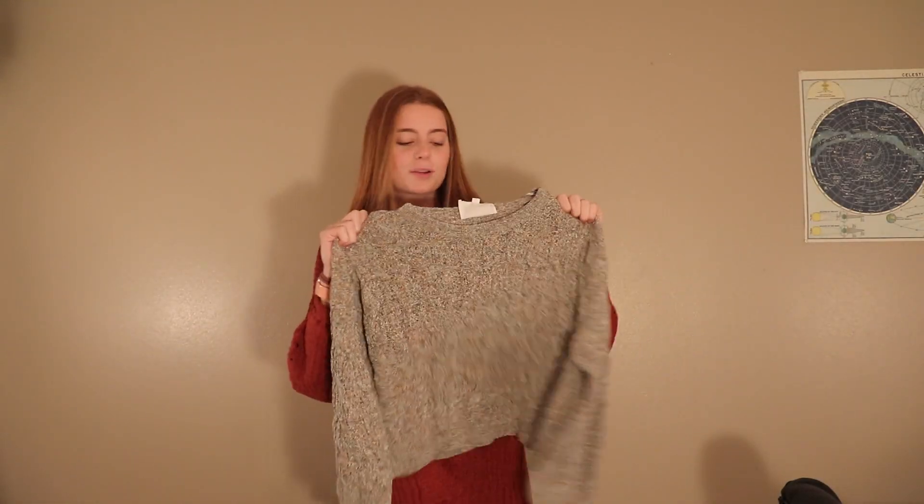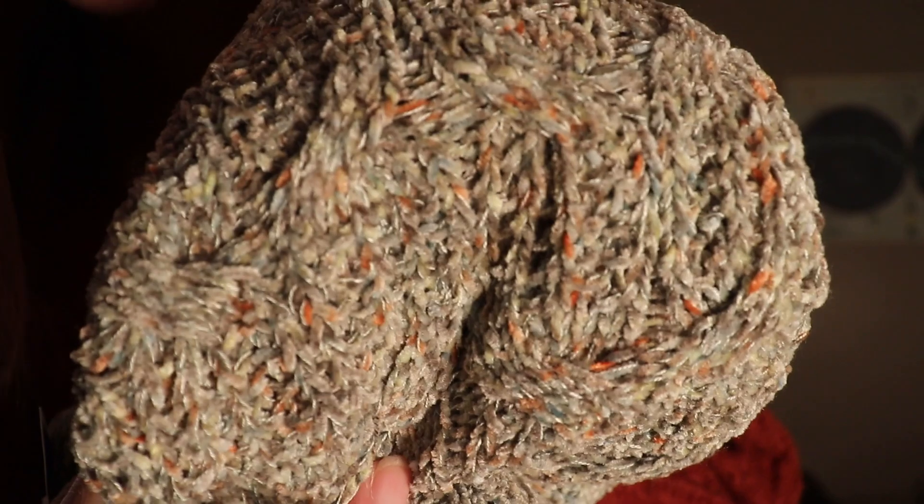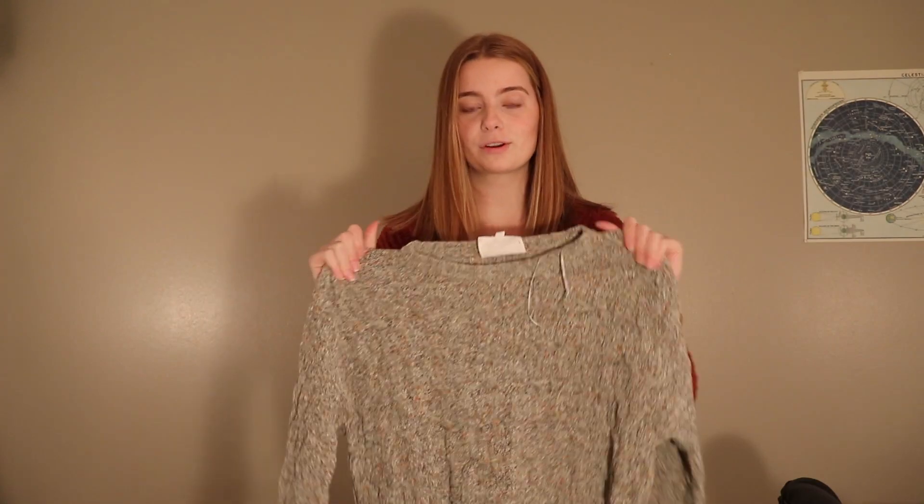The next one I got is a really cute green sweater. It was also $19.99. The pattern has a lot of different colors in it that mix really well into the green, and it's a really soft material so it's going to be really comfy. I absolutely adore it — it is so cute.